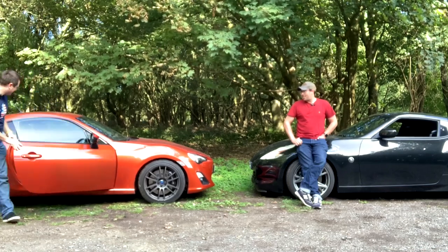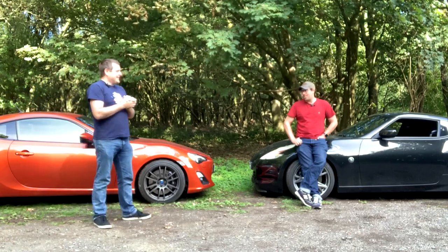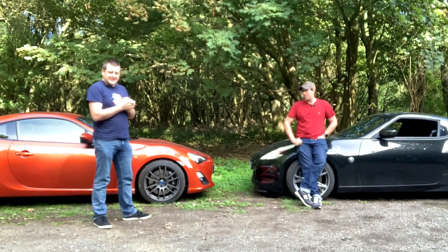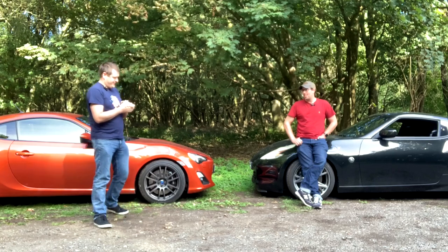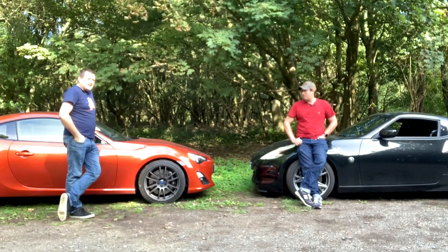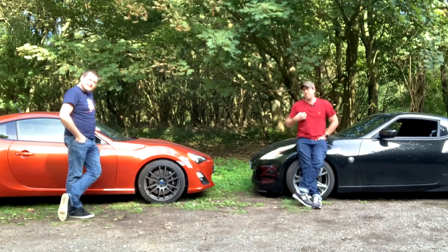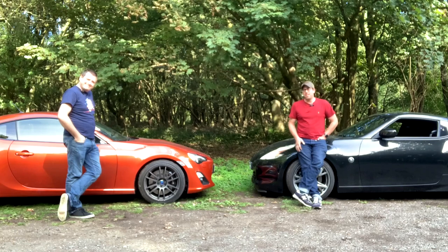So a GT86 is better than a 370Z? Yes. A stock GT86 is better than a stock 370Z? No. So your argument is stupid? Yes, it would appear so. Anyway, this has been Leadfollow — I'm Ed, that's Lee. Please like and subscribe, and we'll see you on the next one. Goodbye.